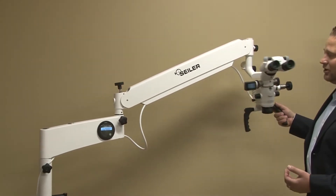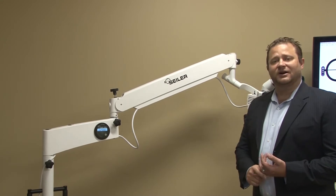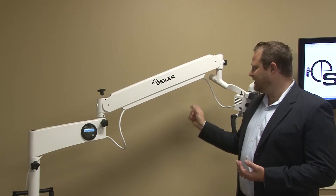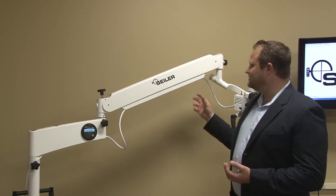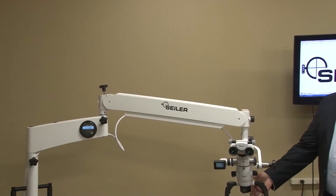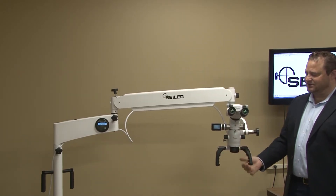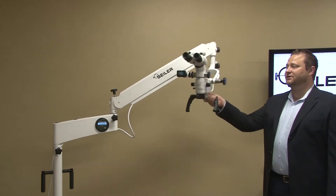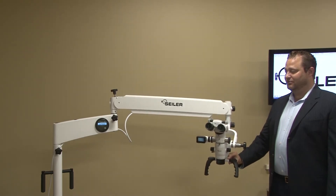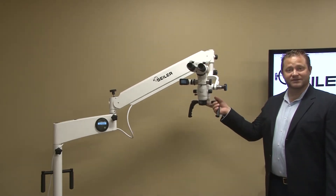As you can see, we have the new longer panographic arm, which is going to be standard on all of our microscopes. We have a counterbalance system that is extremely unique, and we have an anti-shock absorption. This allows the user to move the microscope literally with one finger and have it stay exactly where it's supposed to stay. The maneuverability is one of the nicest movements in the industry.